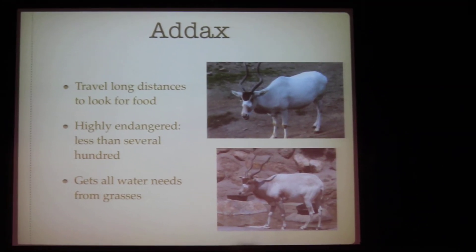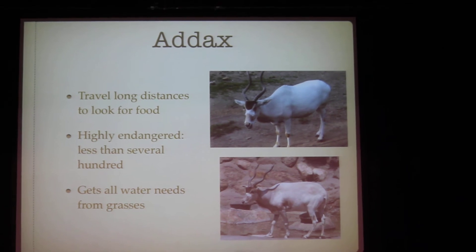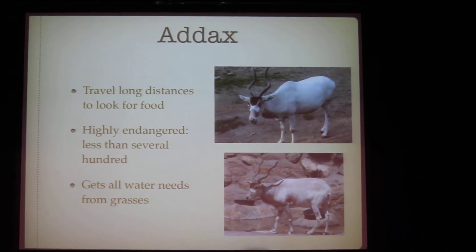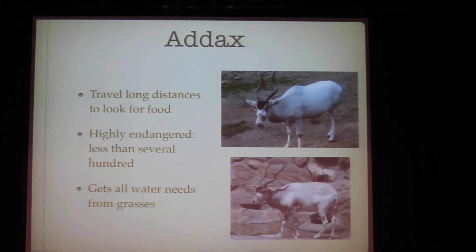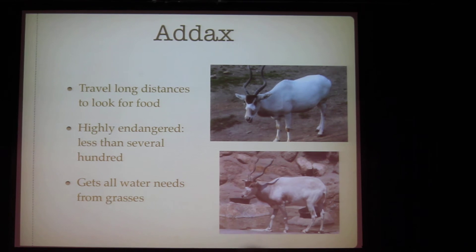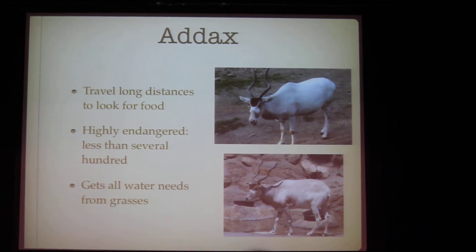Another animal is the addax. It travels long distances to look for food and gets all its water from grasses. The addax is a highly endangered species, commonly hunted for its skin. There are less than several hundred left in the world.